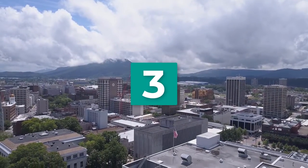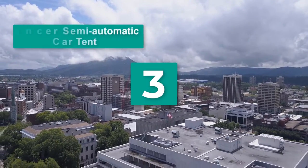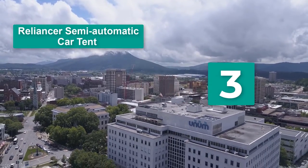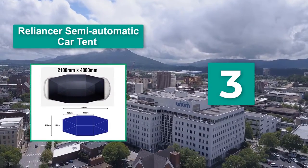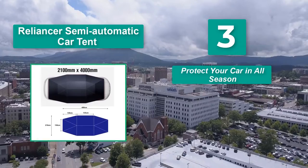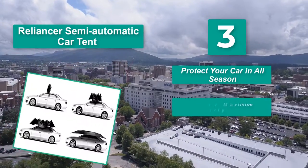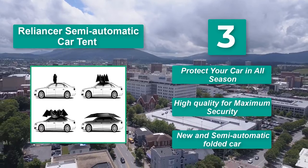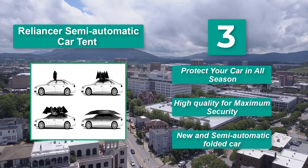Number 3: Reliancer Semi-Automatic Car Tent. It is made with good quality and is affordable for most car owners. Made of durable polyester with a solid double windproof design. Main features: protects your car in all seasons, high quality for maximum security, and a new semi-automatic folded car design.